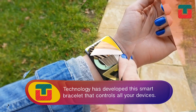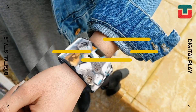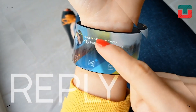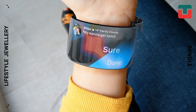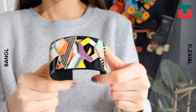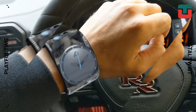Meet the next generation of jewelry. Technology has developed this fantastic smart bracelet that controls all your devices. Just by touching the bracelet, you can play music, get the weather forecast, send messages, and even answer calls. It's everything that you can imagine.